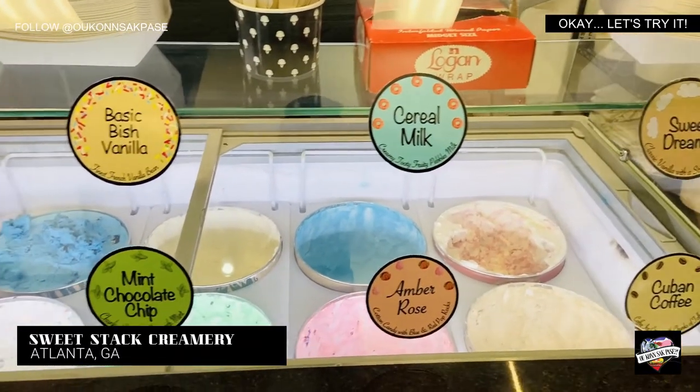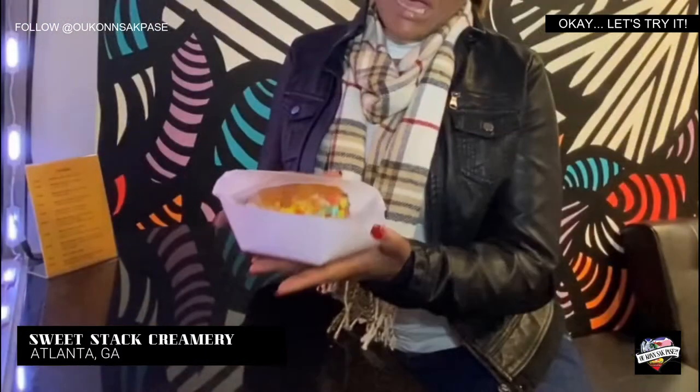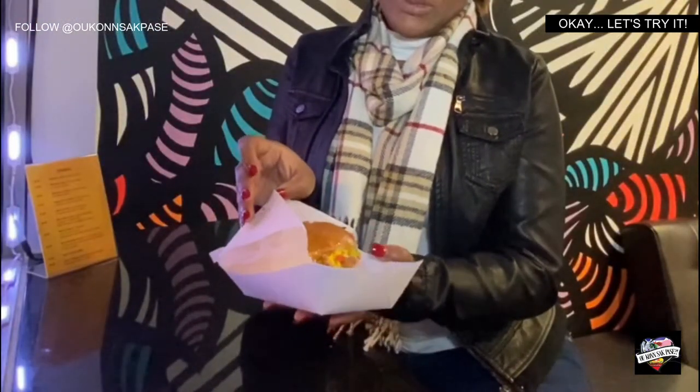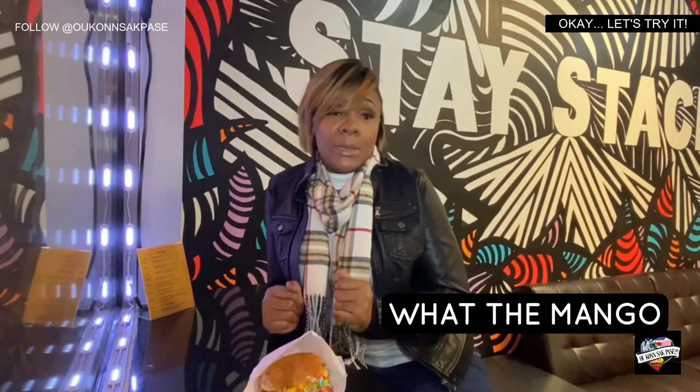I've been hearing for months and months about how good the ice cream is, all the different flavors, and all the crazy combinations. So here I am to check it out. As you can see, my Sweet Stack has cereal on here — donut and cereal with ice cream and the Lego Mango. We're about to see if it was worth my trip. You can have it on a cookie, donut, or brownie.